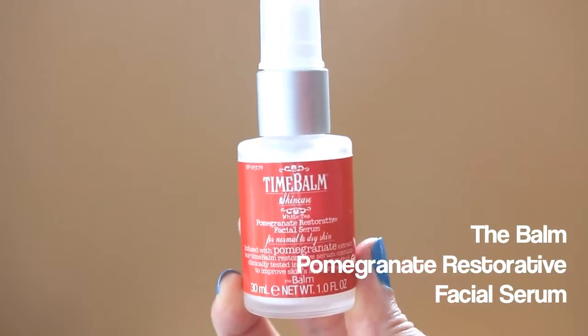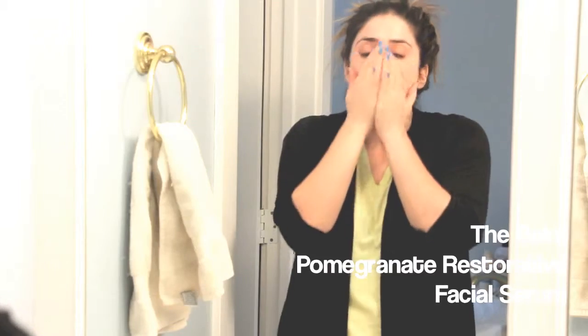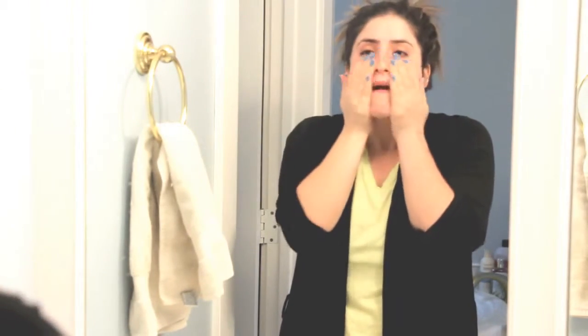Similar to my morning skincare routine, I'll do something like the Origins Plantscription serum that I love. Recently I've also been enjoying the Boms White Tea Pomegranate Restorative Facial Serum. It has a very light, kind of creamy texture that sinks into the skin pretty quickly. You can use it morning and evening, but because it's a little bit thicker I prefer it in the evening.